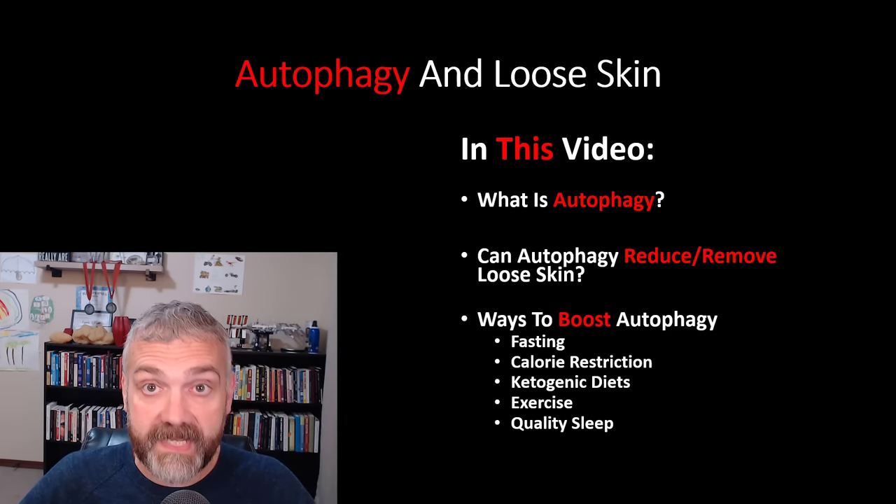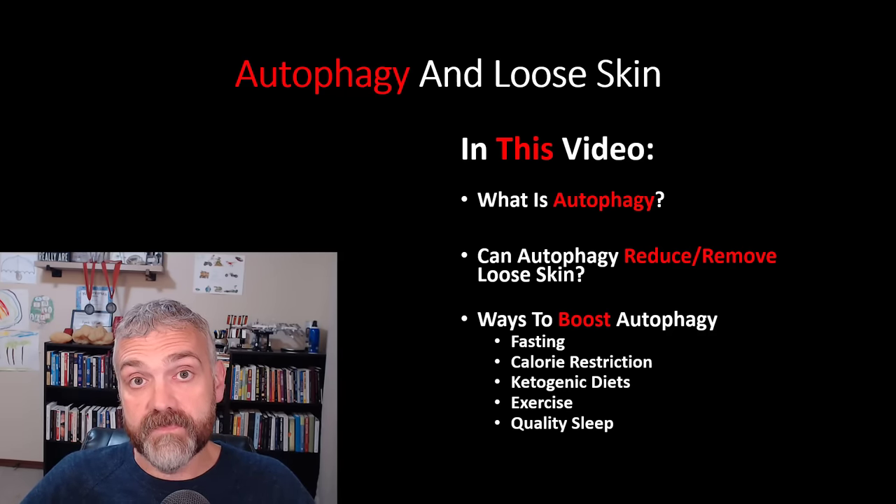The only quick solution for loose skin is to have it surgically removed — and no condemnation, no problem with that on my end if that's something you want to end up doing. So we're going to look at autophagy and loose skin in this video, and I want to answer the question: what is autophagy?